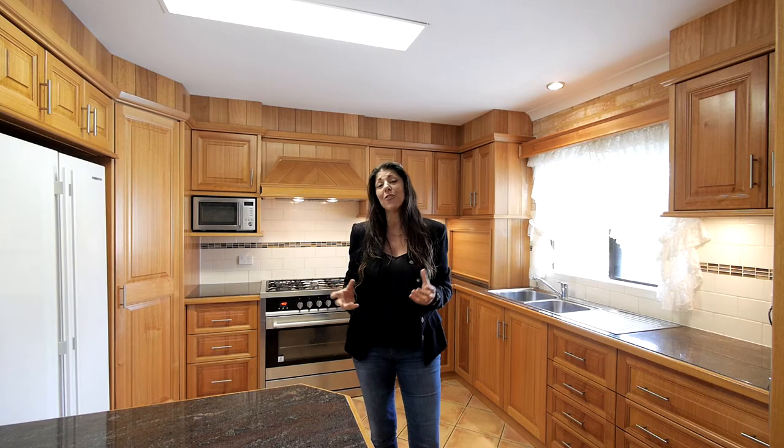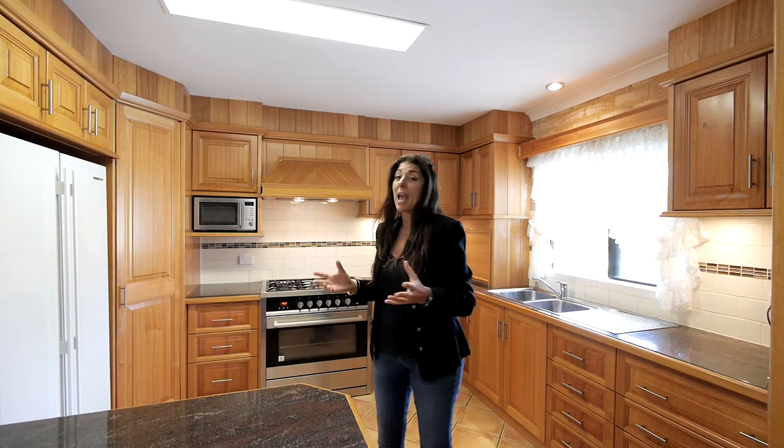Today I'm showing you through a beautiful family home. It's packed full of extras. Take a look at this gorgeous kitchen.